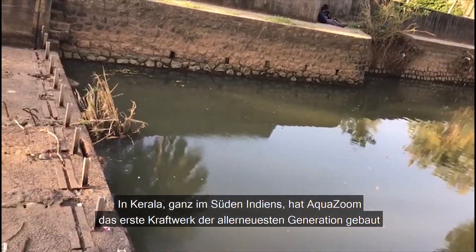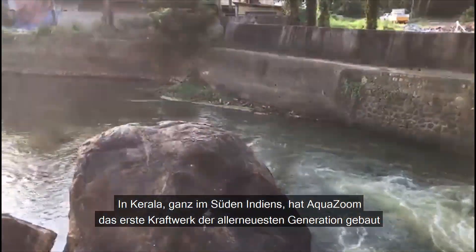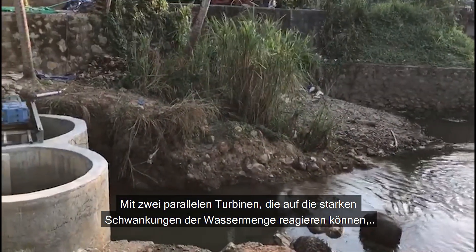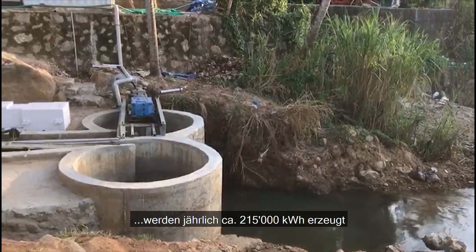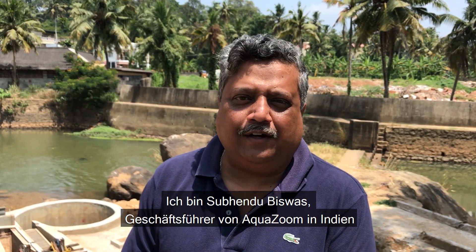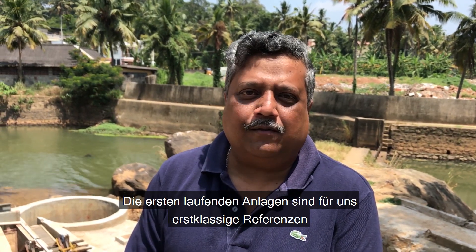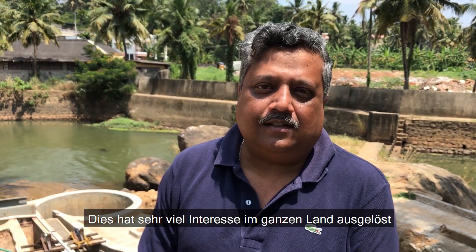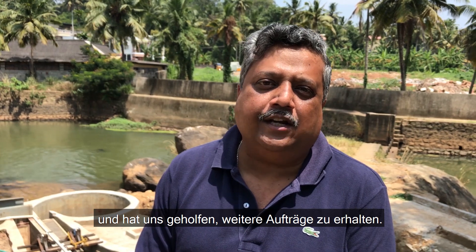In Kerala, at the southern tip of India, AquaZoom has built the first of its completely redesigned power plants. With two parallel units that can respond to the high variations in water flow, it produces approximately 215,000 kilowatt hours per annum. I'm Subhattu Biswas, AquaZoom's general manager of India, and I'm very excited to bring this technology to my country. With the first plant up and running, we have an amazing showcase. This has generated a lot of interest all over the country and helped us in getting additional projects.